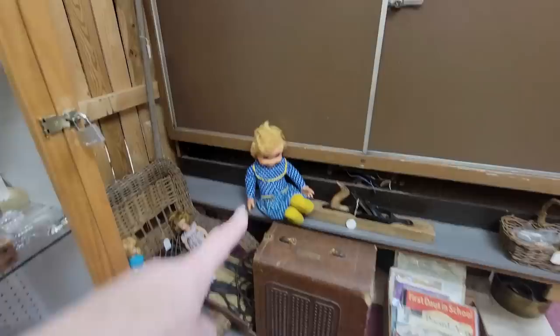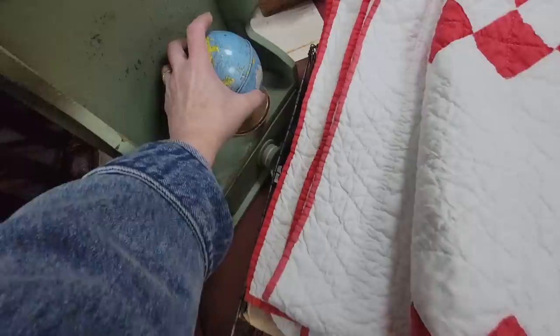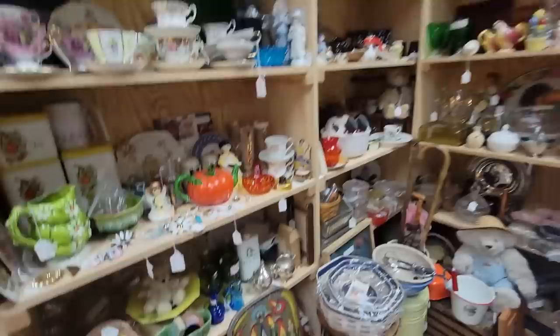Look, there's Mrs. Beasley! Hi, Mrs. Beasley. You're missing your glasses though. How much are you? You're $35. I wonder if you still work — let me pull her and see. It has to be $10 or less for me to buy it. Sorry.